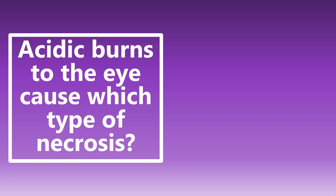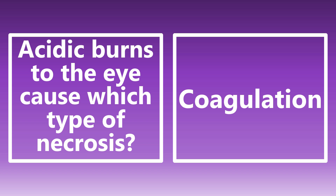Acidic burns to the eye cause which type of necrosis? Going back to medical school: acidic burns can lead to coagulation necrosis. The reason is that acidic burns cause denaturation of proteins, which creates an eschar that limits penetration of the acidic material into the deeper tissue. So acidic burns to the eye — coagulation necrosis.